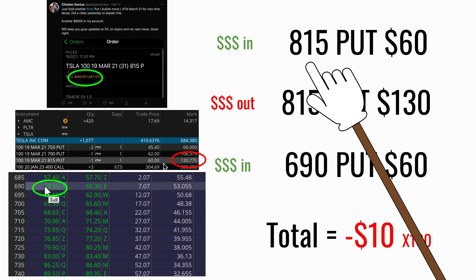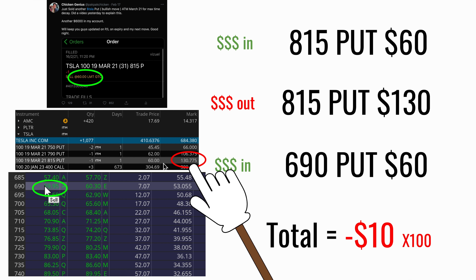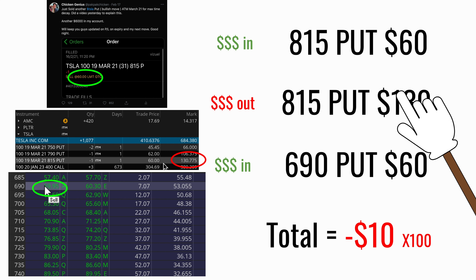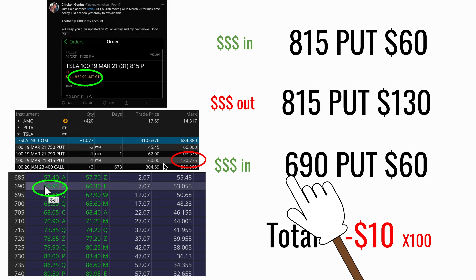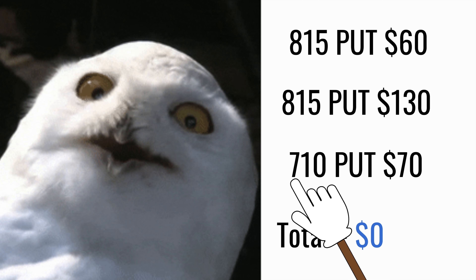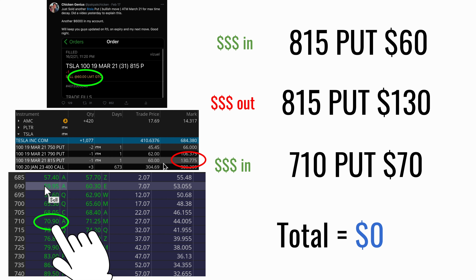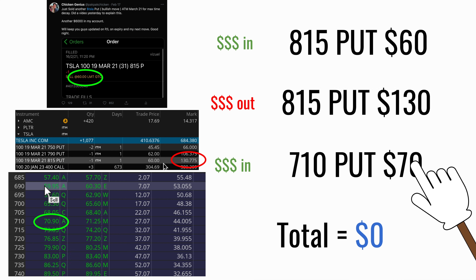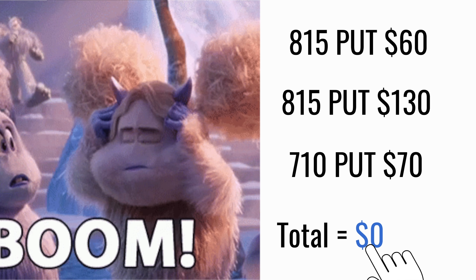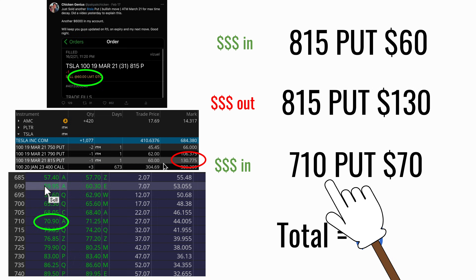The next put contract I did on 17th February: I sold the 815 put for $60. Since then the stock price came down, so I need to pay $130 to close this put contract — net quite negative. But this month I'm again selling the at-the-money $690 put at $60. Add everything up: it's just minus $10. But I could instead do a $710 put at $70.90, so net net I still don't lose money. My break-even for Tesla stock is $710.